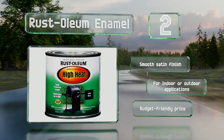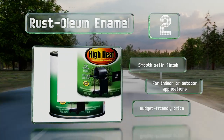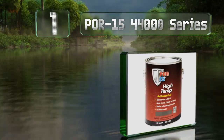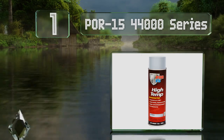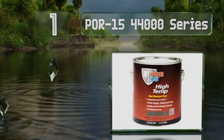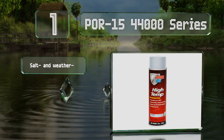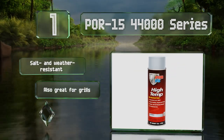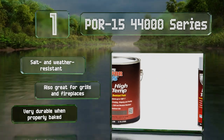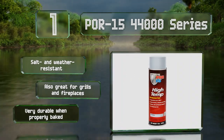Coming in at number one on our list, POR-15 44000 series is suitable for automobile headers. It's available in black, gray, and aluminum and is ideal for giving aged engine manifolds a brand-new appearance. It's salt and weather resistant and also great for grills and fireplaces. It's very durable when properly baked.